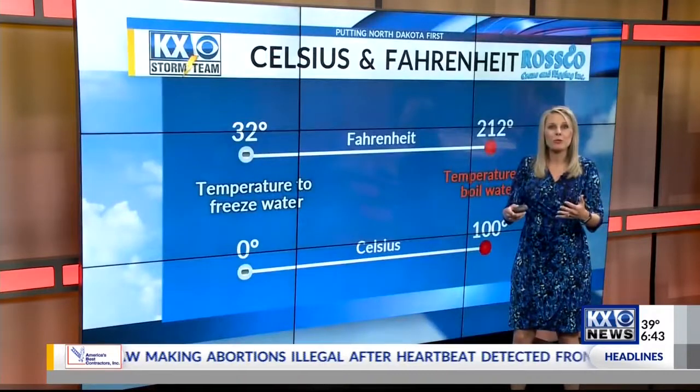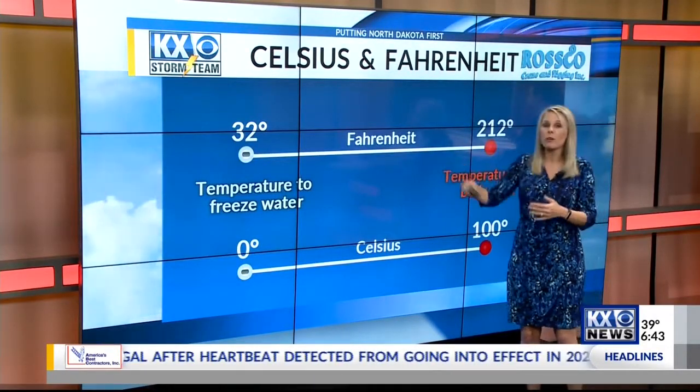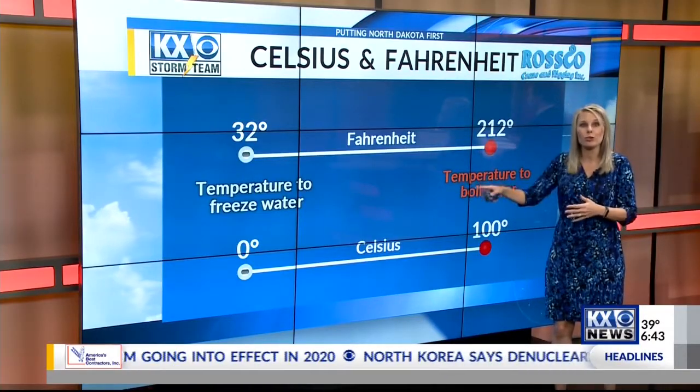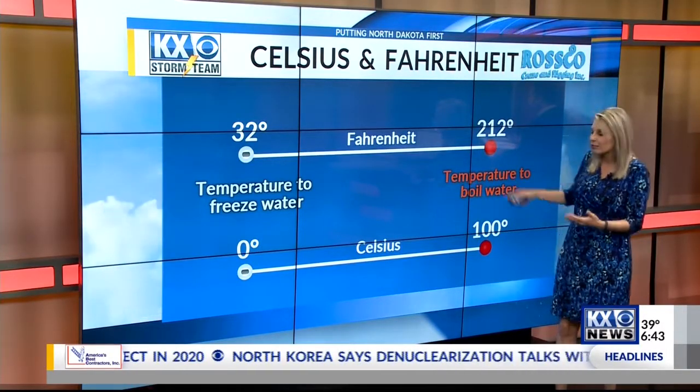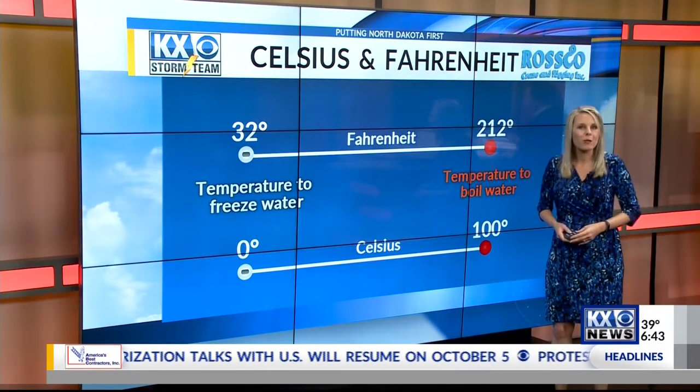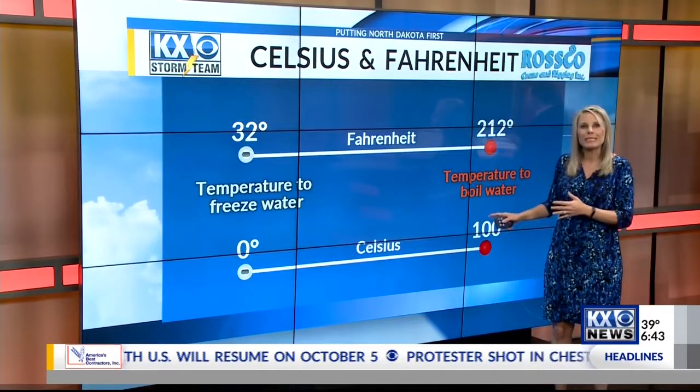If you compare the two, we have ranges higher and lower than these markers. Both can go negative and both go higher than these numbers. These are just the points to show you what the same value would be in each scale — the boiling point and the freezing point. But why does the U.S. not follow along with the rest of the world in using Celsius?